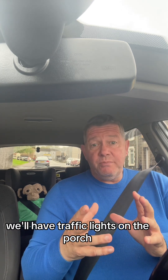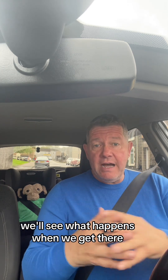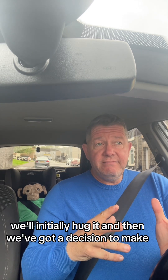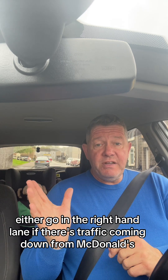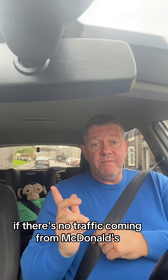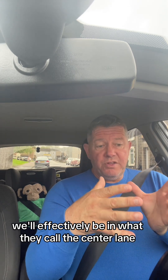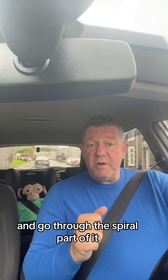We'll have traffic lights on approach, so we may have to stop or we may be able to continue — we'll see what happens when we get there. When we get onto the roundabout we'll initially hug it, and then we've got a decision: either go in the right-hand lane if there's traffic coming down from McDonald's, or get into the left-hand lane if it's clear and go the whole way around on the very outside. If we're on the inside lane we'll effectively be in what they call the centre lane, because we don't want to go around the circulatory system again and keep going round and round in circles.